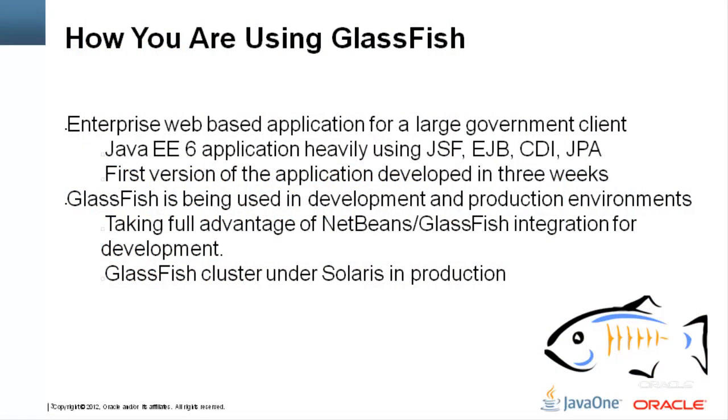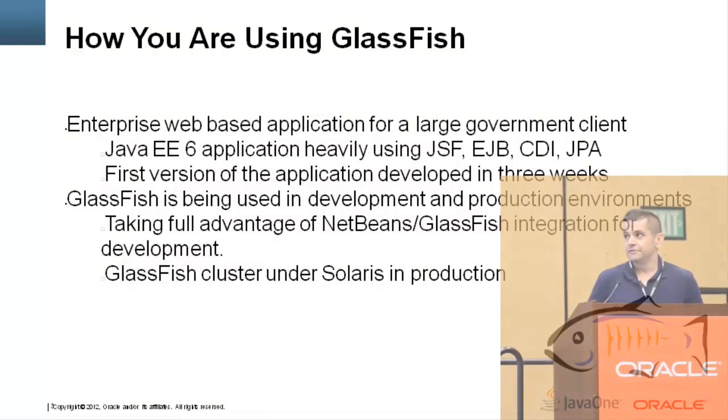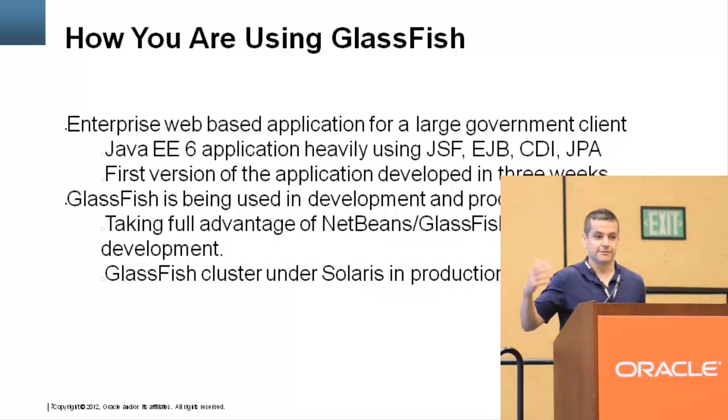I'm going to be talking about two different things here. One is how GlassFish has helped me personally in my career as a consultant. The other is a specific project I've been working on with a client for the past couple of years. I've actually written a couple of books on GlassFish — one covers Java EE5, the other Java EE6. I'm currently working on the Java EE7 version, though unfortunately that's not out yet.